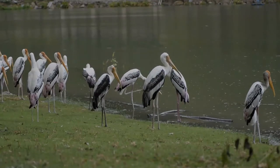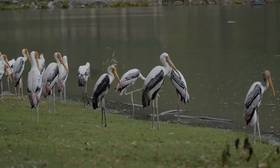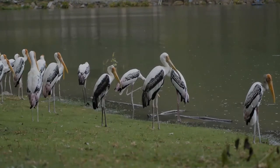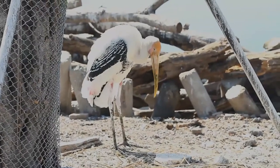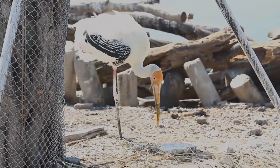They immerse their half-open beaks in water and sweep them from side to side and snap up their prey of small fish that are sensed by touch. As they wade along, they also stir the water with their feet to flush hiding fish.